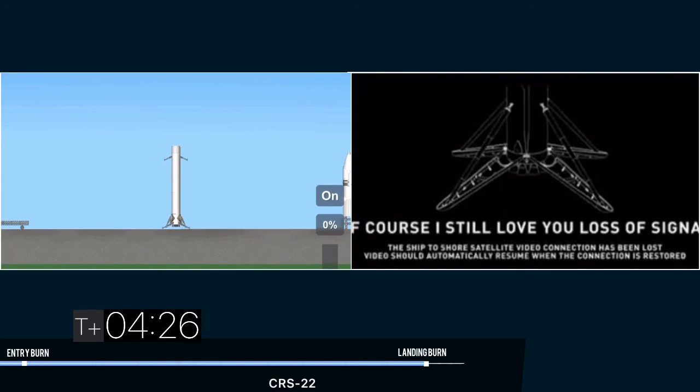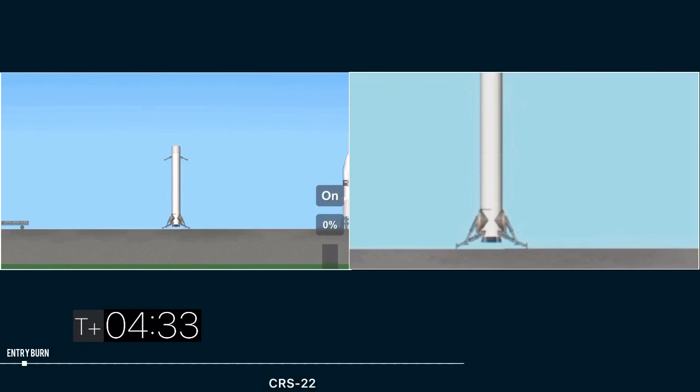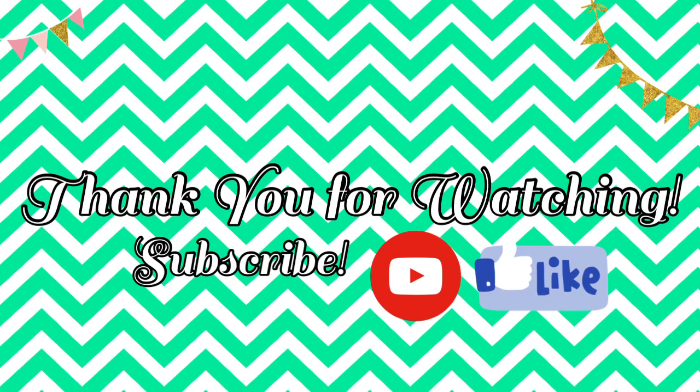First landing for this first stage. 86th successful recovery overall for SpaceX. Fantastic. We'll see you next time. Bye-bye.